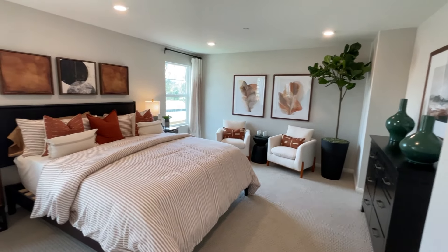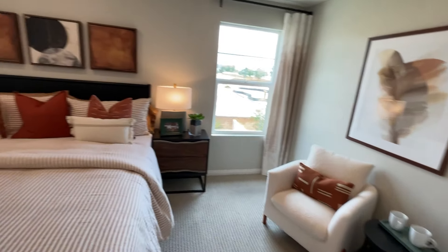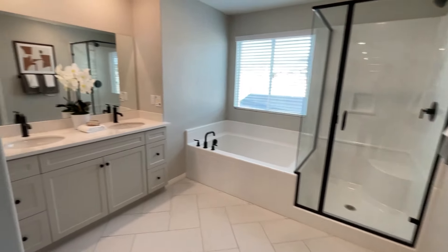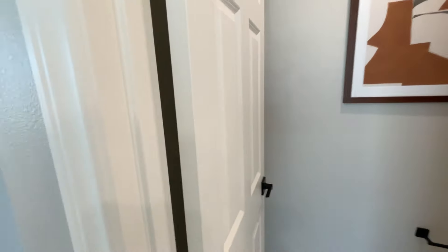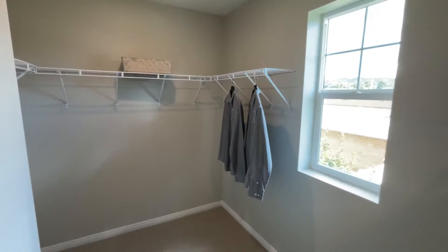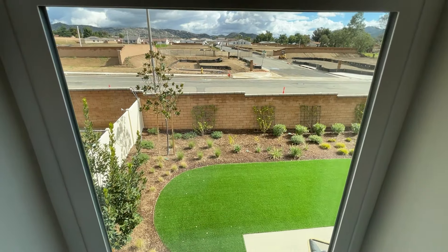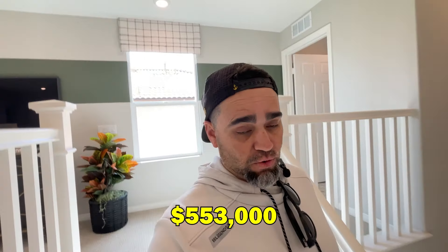Walking into the master — oh my gosh, this is big. This almost feels like a hotel room where you have a little seating area next to the bed. Lots of space, and I'm liking the windows on each side of the bed. Then there's a really big master bathroom — two sinks, a tub, a stand-up shower, a throne area with a privacy door. The walk-in closet is super big with his and her sides. Recap: this fourth model is 2,613 square feet, four to five bedrooms, starting at $553,000.